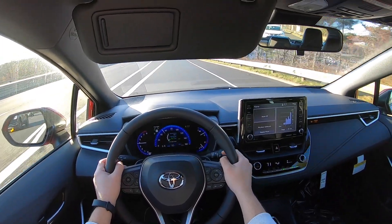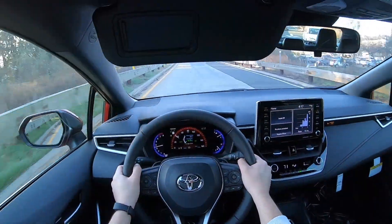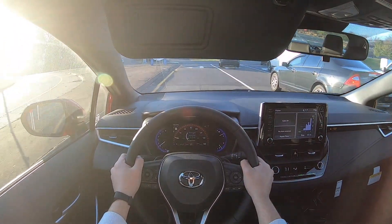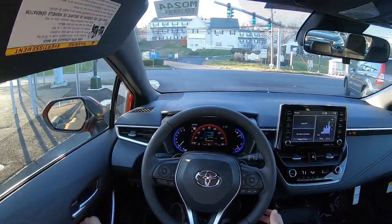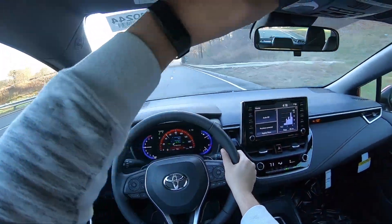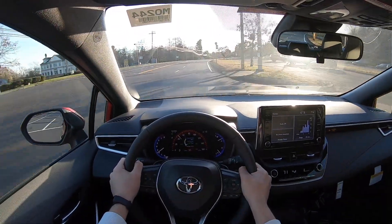It is a CVT transmission but I love the fact that there are paddle shifters so you can control your gears. There is a sport mode — just going to click on it — and I love the fact that the gauges change. Definitely with sport mode the engine is more responsive and everything just becomes more aggressive.